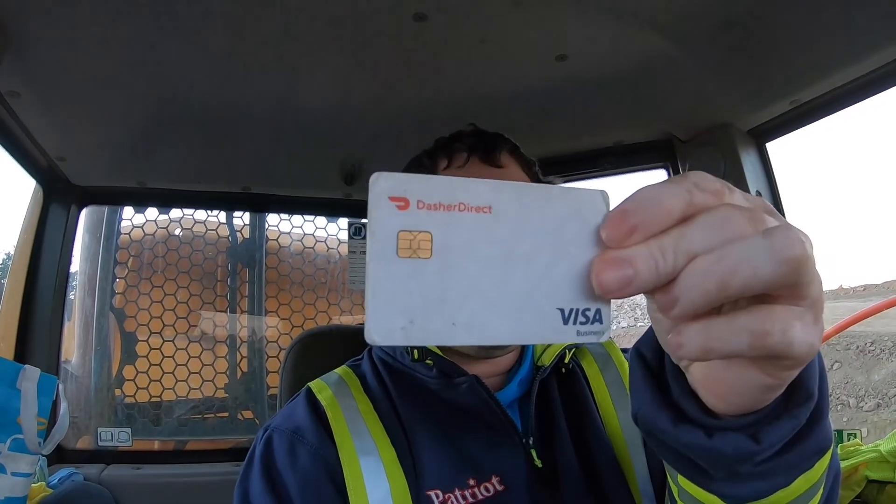Hey, what's up everybody, it's Matt. In this video I'm gonna talk to you about Dasher Direct. It's basically an optional or another way to get paid by DoorDash. If you're a new Dasher just signing up, you can most likely do it through the signup process, or just use your regular bank card. I'm gonna show you the way I did it through the app since I'm already a Dasher, and then you get this card they'll send you in the mail once you sign up.